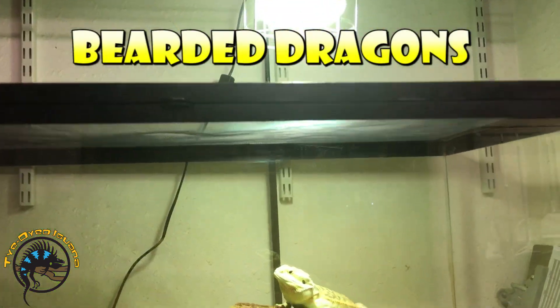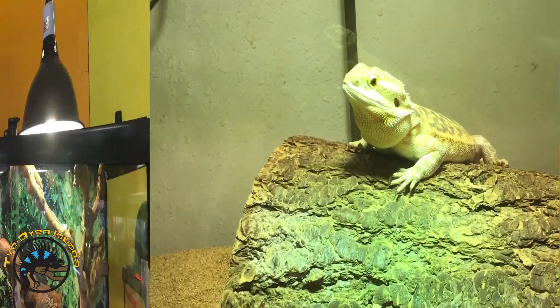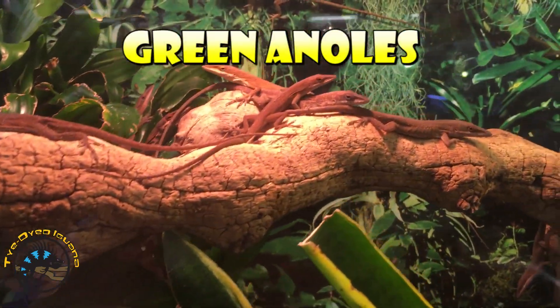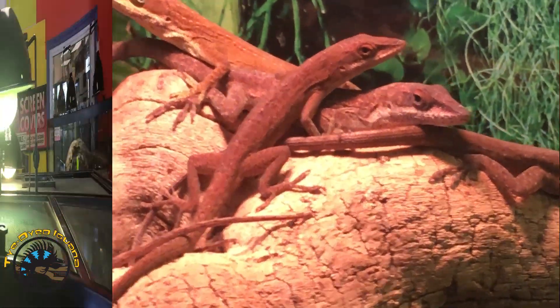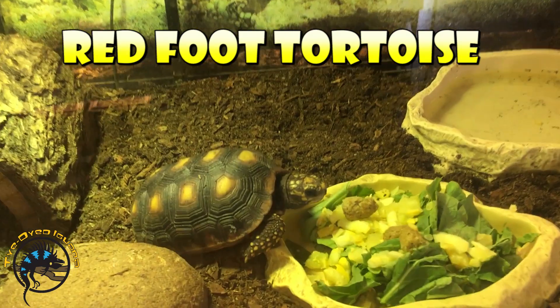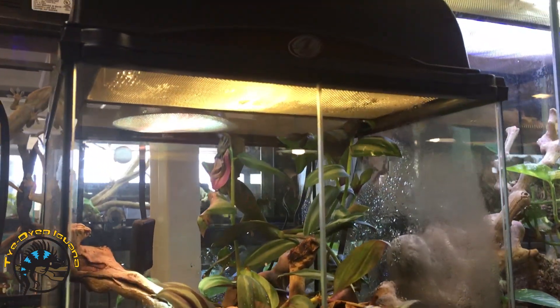Bearded dragons, green anoles, red-foot tortoises, and giant day geckos.